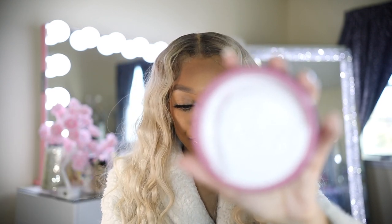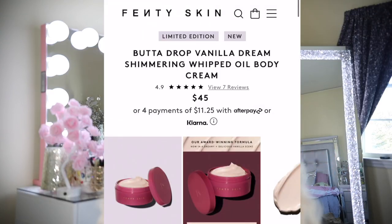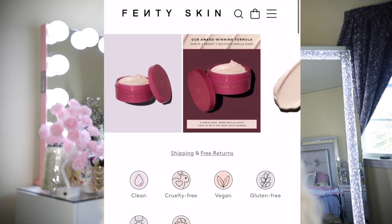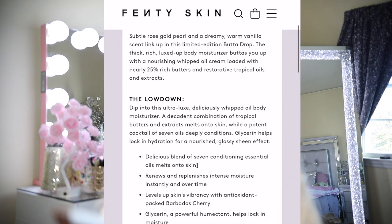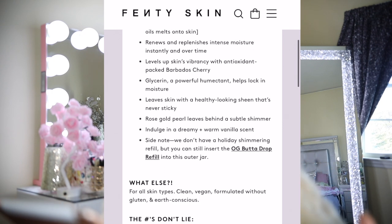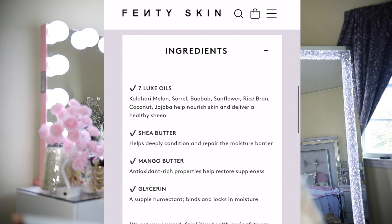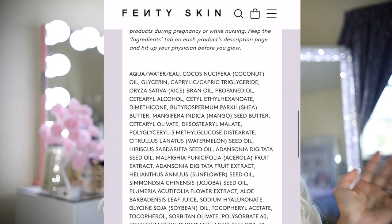This is what the inside looks like — it is white. It has seven luxe oils in it: Kalahari melon, sorrel, baobab, sunflower, rice bran, coconut, and jojoba, to help nourish skin and deliver a healthy sheen. It also has shea butter, which is known for conditioning and repairing moisture back into your skin, mango butter as an antioxidant to help restore suppleness, and glycerin, which binds and locks in moisture. I will also screenshot the ingredients just in case you're allergic to anything. The directions are simple — apply over your body once a day.